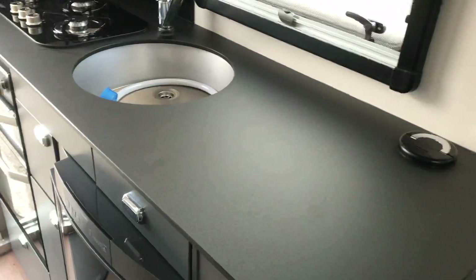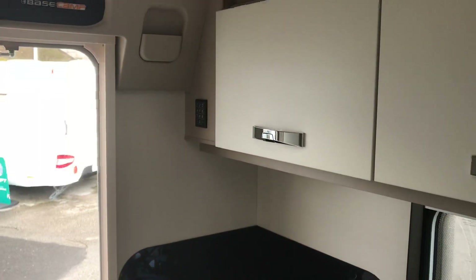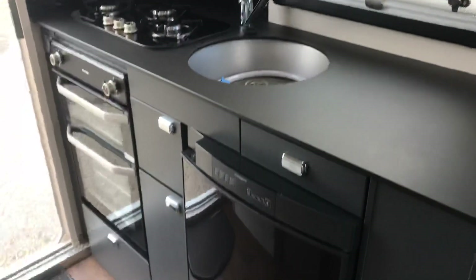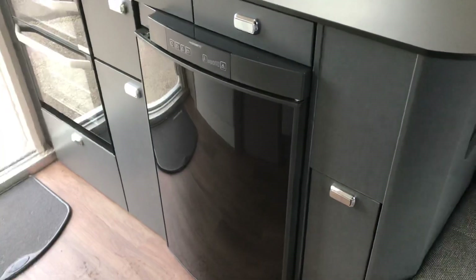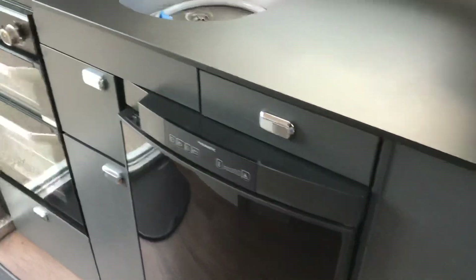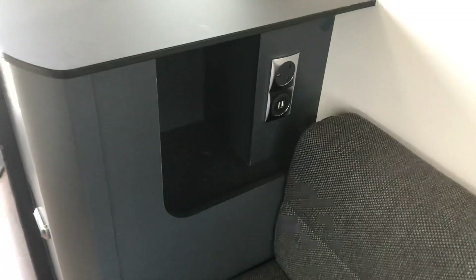Fenex worktops, absolutely immaculate — not a mark on them. And you've got your tracker control panel there. Five-drawer kitchen in this one with your pan store, large utensil drawer, crockery drawer, and additional storage as well.